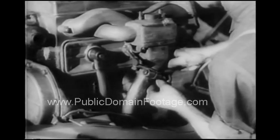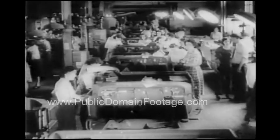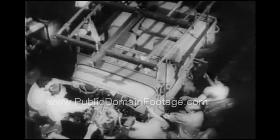Behind the scenes in a U.S. war plant, rushing the manufacture of Army Scout cars. Here is a vivid example of how the famous American auto assembly line has been converted to speed equipment for war.